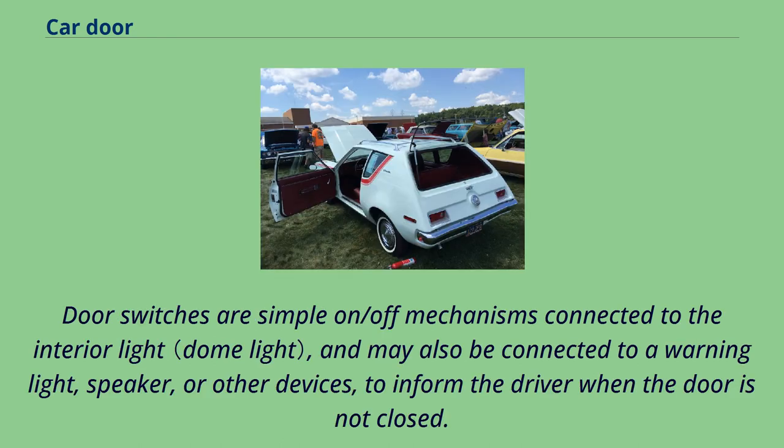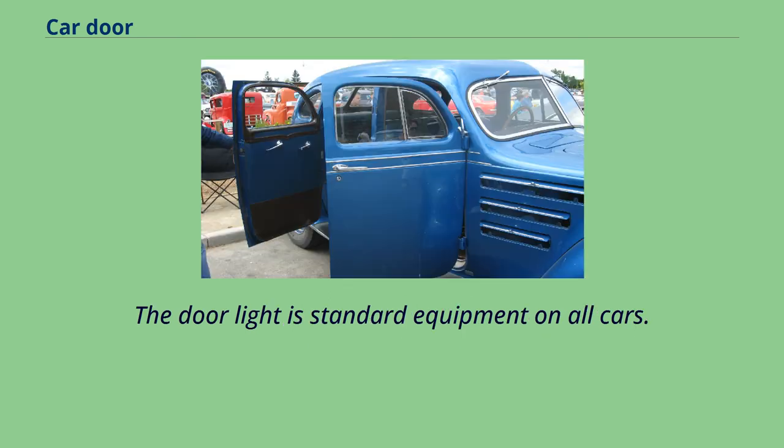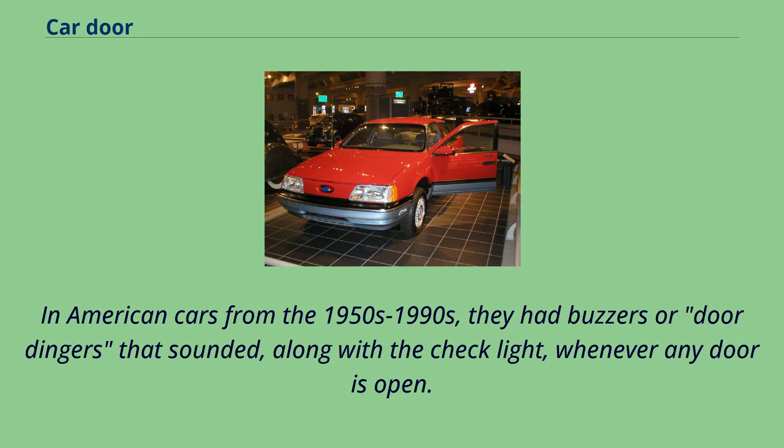Door switches are simple on/off mechanisms connected to the interior light, and may also be connected to a warning light, speaker, or other devices to inform the driver when the door is not closed. The door light is standard equipment on all cars. In American cars from the 1950s through 1990s, they had buzzers or door dingers that sounded, along with a check light, whenever any door is open.